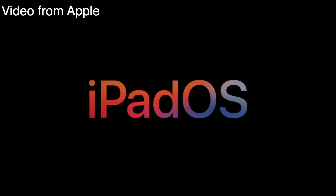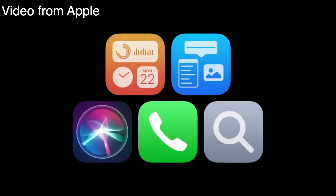With the introduction of iPadOS 14, Apple brought some much needed tweaks to enhance user experience. Let's see how well they are running on this 3-year-old iPad Pro.